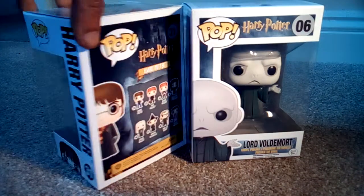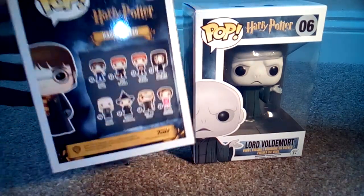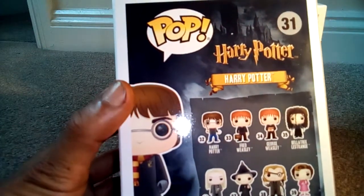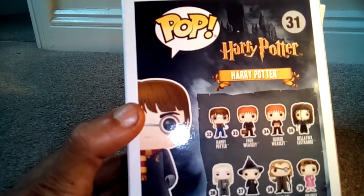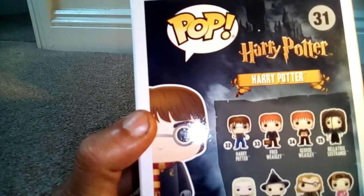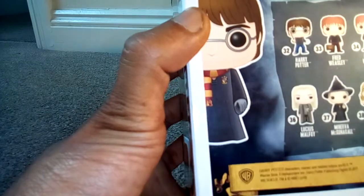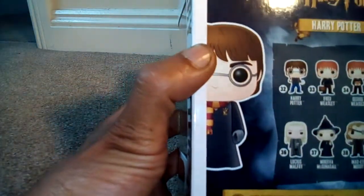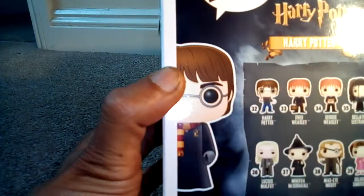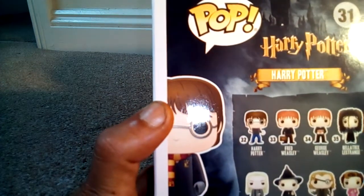I'm just going to turn these around to show you the different versions that you can get. For this version of Harry Potter, we have Harry Potter number 32, holding the prophecy from the Order of the Phoenix.